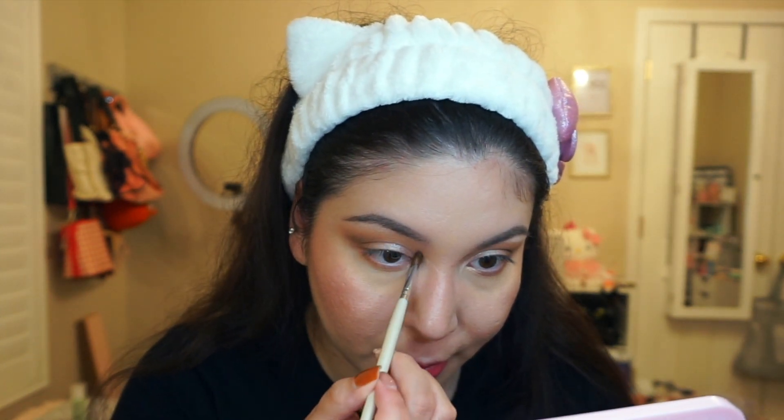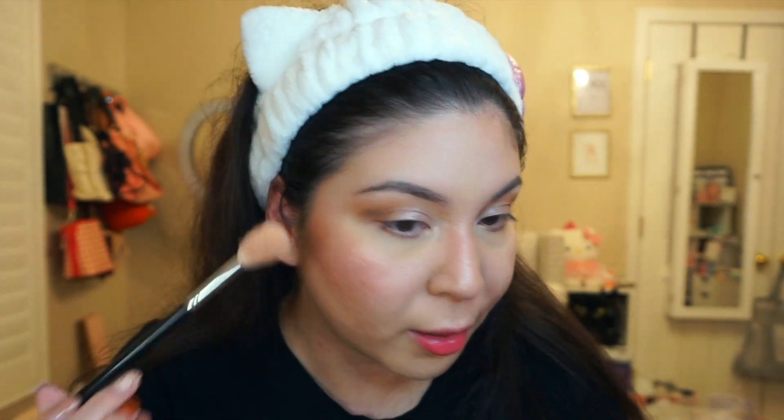I'm just placing the highlighter on my inner corners — it gives a little pop and helps brighten up the eyes. Then using it as a face highlighter as well. It's such a pretty champagne color. Look at that glow — it's so pretty, I love it.